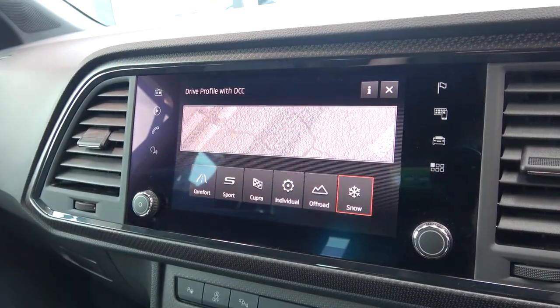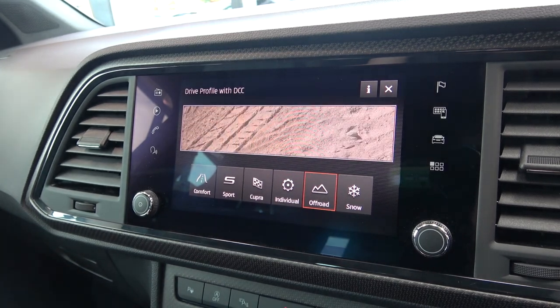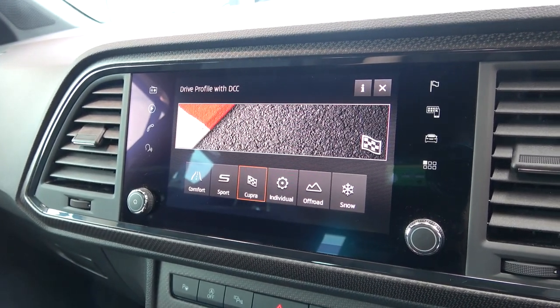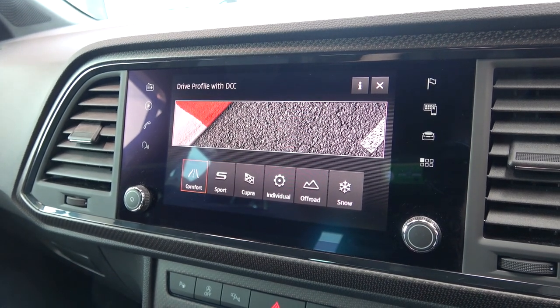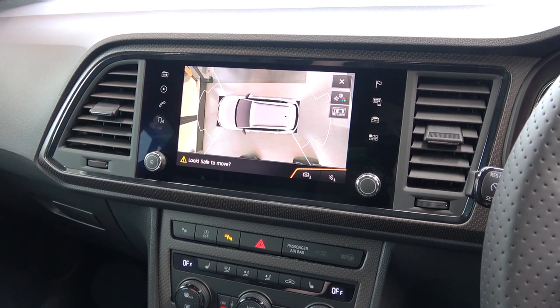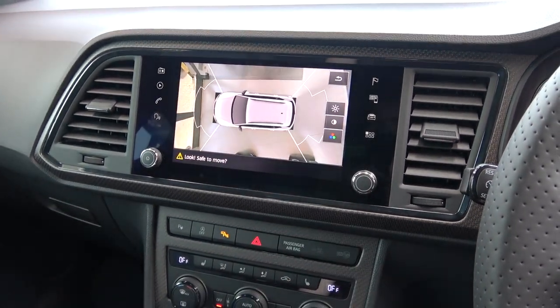As mentioned, we can also select from the six driving modes: Comfort, Sport, Cupra, Individual, Off-Road, and Snow. These modes adjust the car's responsiveness, damping, and exhaust. Finally, if the parking button below is pressed, the park assist system is displayed, and its various views can be utilised.